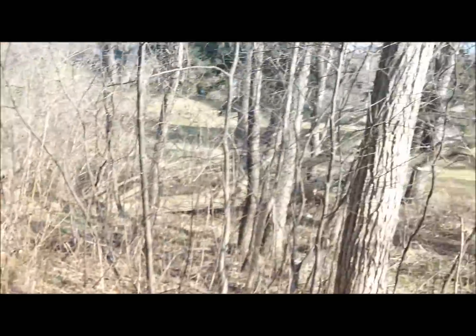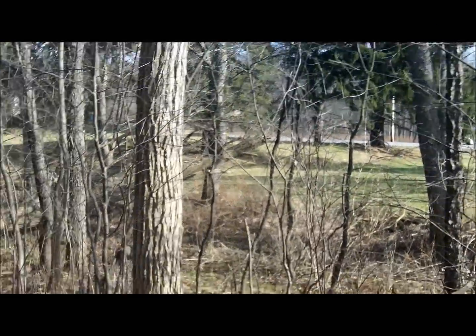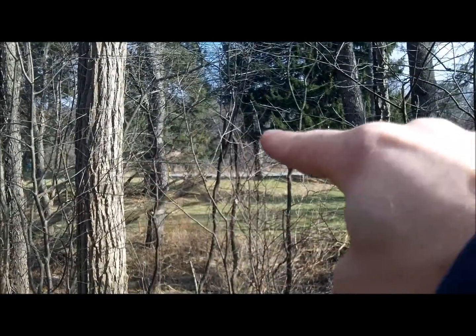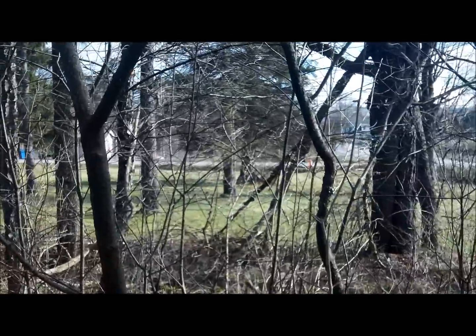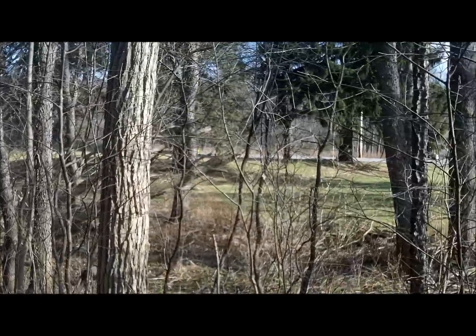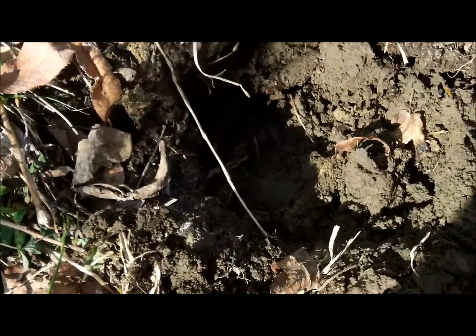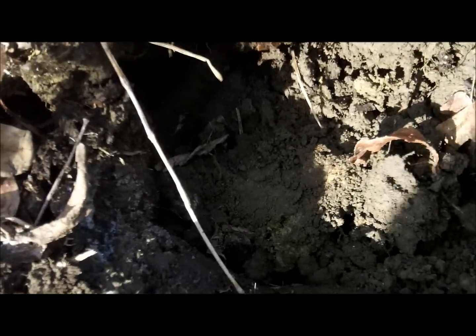I'm hunting a 1860s house — the house sat about right there. I've already scoured that yard in a previous hunt; you can watch that video, it's 'Doug Money Digs the Relics Out of a Circa 1860s House.' I just moved up here in the woods, and right here in this hole I got a really good signal — my first good signal of the year.